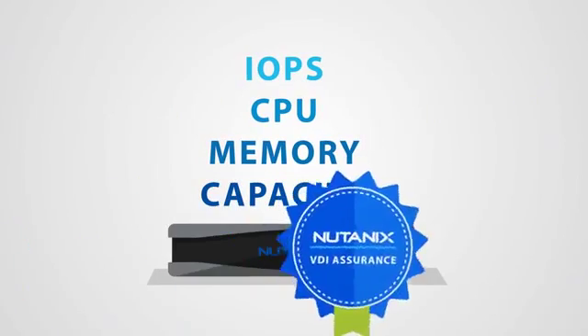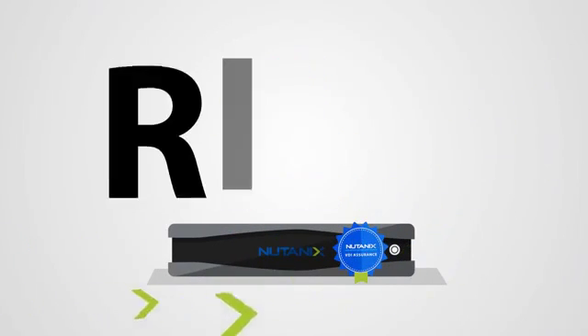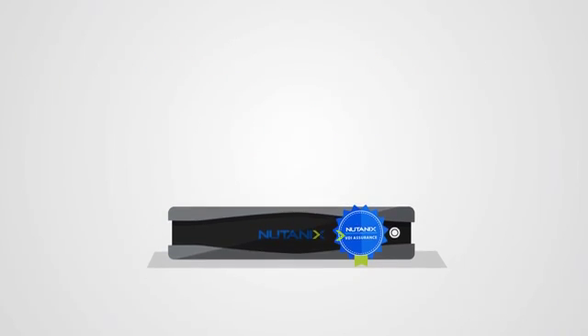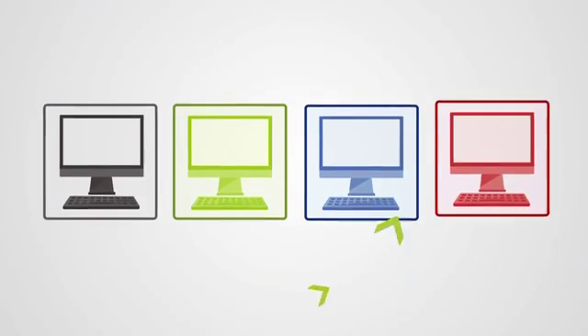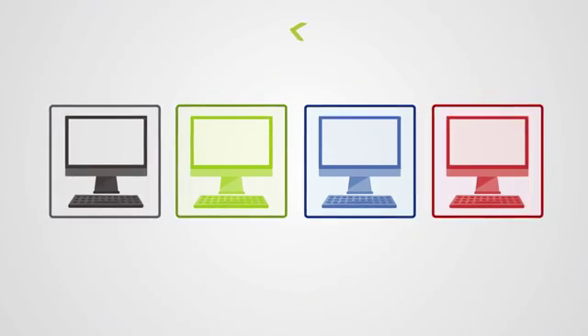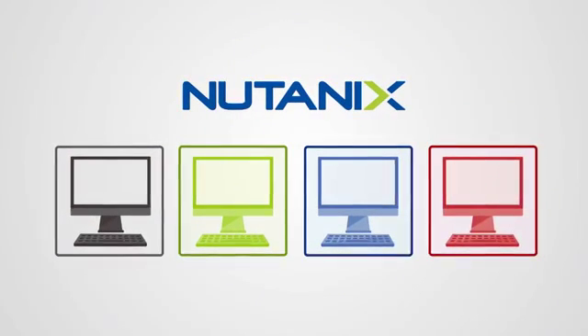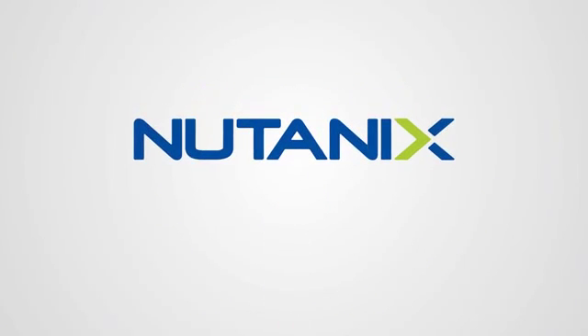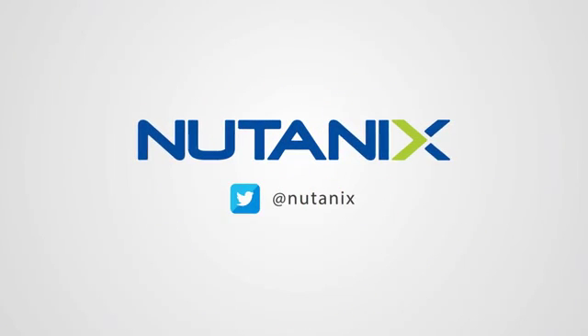Nutanix innovative VDI assurance eliminates sizing and design-related risks with resource assurance, making desktop virtualization predictable. Your end-users' desktops become an easy-to-manage service with Nutanix, so you can spend time on what matters. Succeed with Nutanix VDI solutions today.